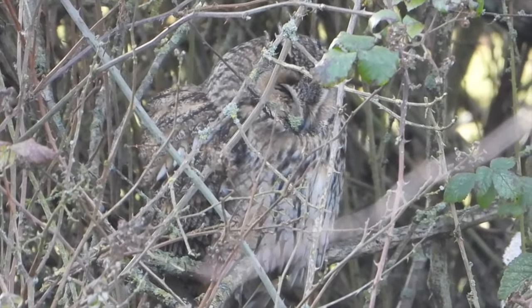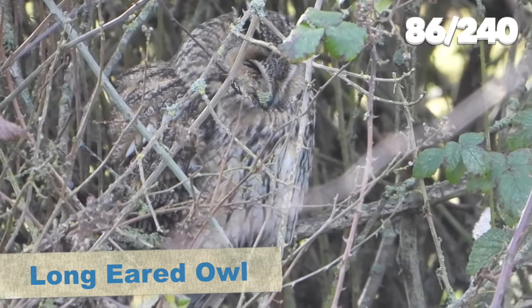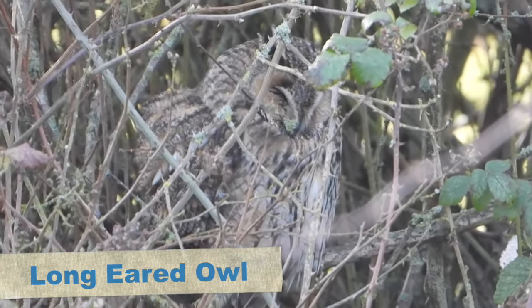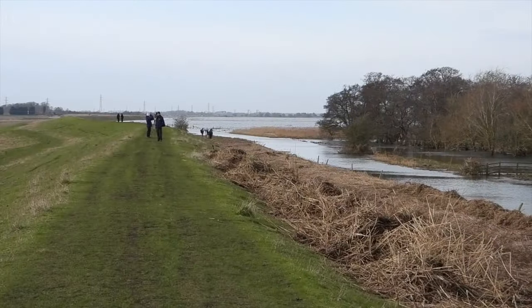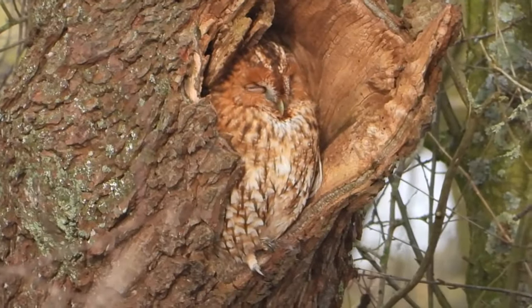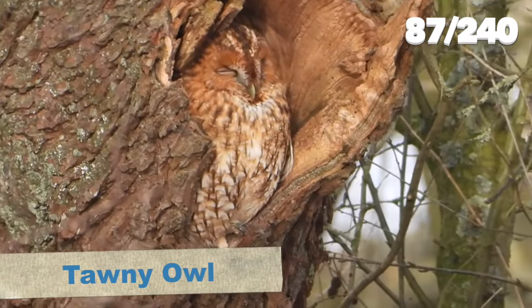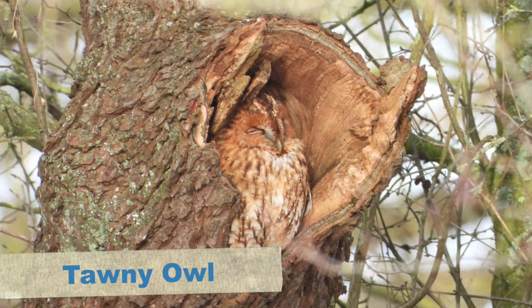A little further up the path there were some roosting long-eared owls - a little further into the vegetation there were two, one low and one high. Then we were told further up the path there was yet another species of owl - the tawny owl, in a hole in a tree. Unfortunately some of this footage is shaky because it was very windy, but a real treat to top off our trio of owls.